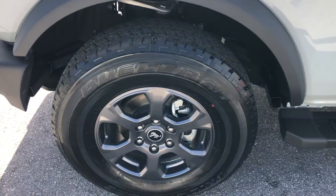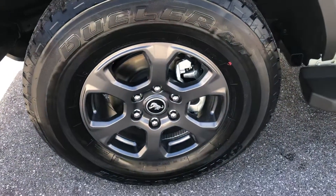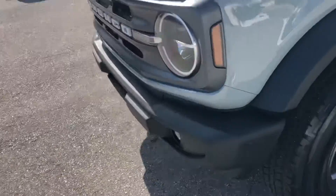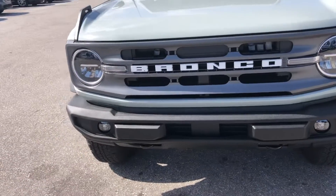Tire and wheel — looks like new. Coming around to the front.